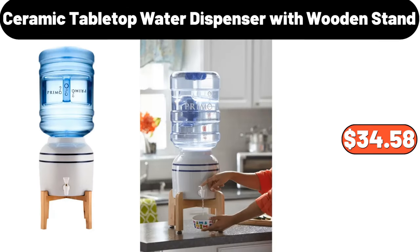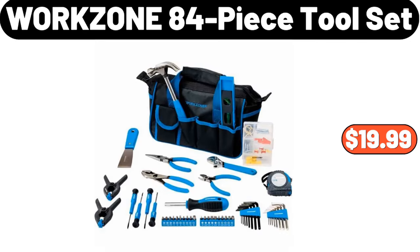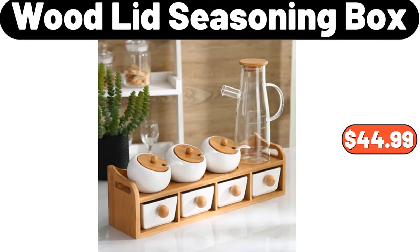Ceramic Tabletop Water Dispenser with Wooden Stand, $34.58. Work Zone 84-Piece Tool Set, $19.99. Wood Lid Seasoning Box, $44.99.